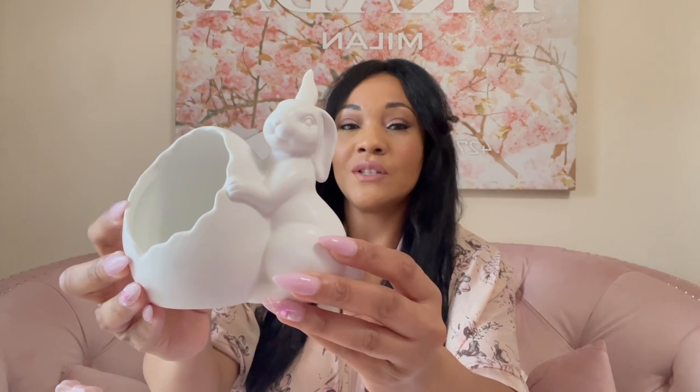Next up we've got this little guy from Ross. This was from last year also — I've seen him this year. He's just speckled and he was $4.99.